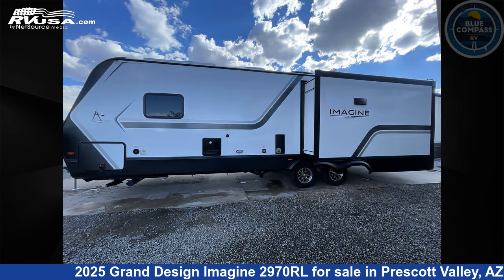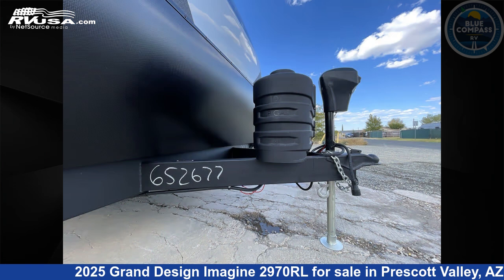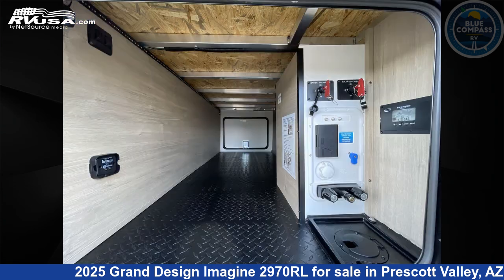This new Grand Design is 34 feet 0 inches in length and features sleeps 5, slide-out, and 52 gallons fresh water capacity. The floor plan layout of this travel trailer features a front bedroom, kitchen island, and rear living area.